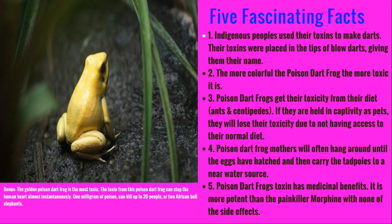And a bonus fact: the golden poison dart frog is the most toxic of all. Its toxin is so powerful that it can stop the human heart almost instantaneously, and one milligram of its poison can kill up to 20 people or two African bull elephants.